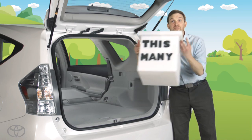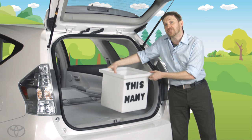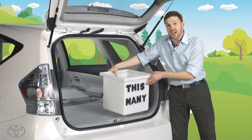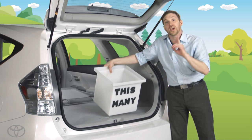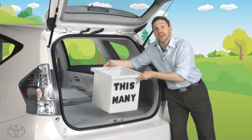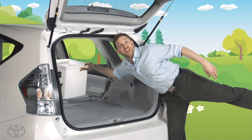Which are the exact dimensions of this box. Since we know there's 67.3 cubic feet of storage in the Prius V, we can use this box to figure out how much stuff we can put in one cubic foot, and then multiply that to figure out how much we can fit in the car.